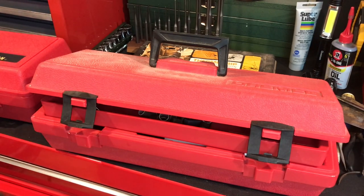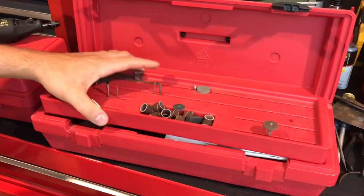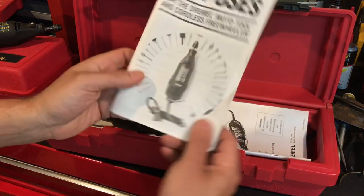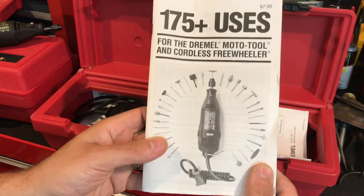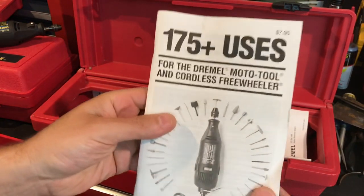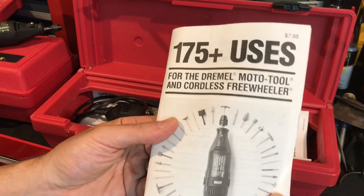I wanted to get a backup Dremel — the one I had is pretty much the same as this, but I had another one that was a little newer that burnt out recently. In the box you've got 175 uses, a book — and look at that, $7.95, somebody charged for this in 1989 when it was printed.